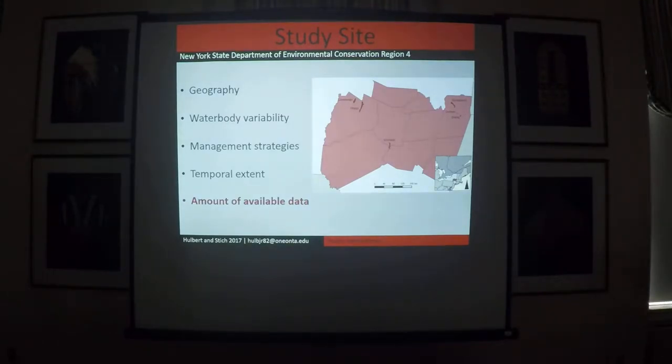We evaluated walleye and yellow perch length frequency data from 14 lakes and reservoirs within Region 4. These waterbodies were unique in their own right — different size, lake type classification, productivity, and the amount of usable information they had. Some of these waterbodies have been studied or had some type of perch management or stocking program since the 1970s, such as Oneida Lake and Cornell's Biological Field Station. This is important because it provides information we can share across regions with lakes that have no data.